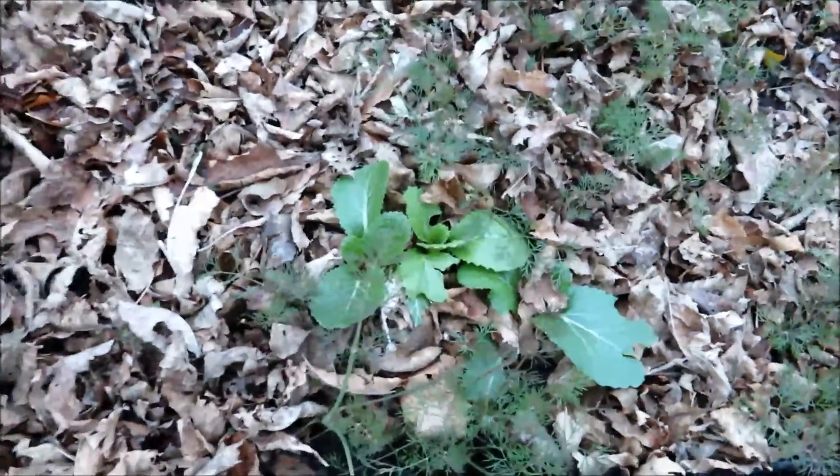And there's a little bit of bok choy over here. It's a cool weather crop.